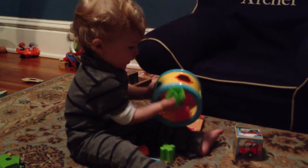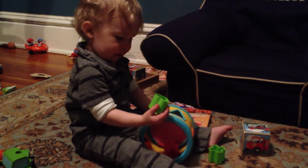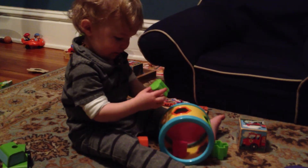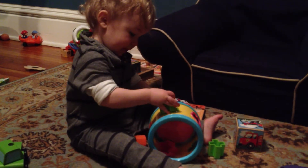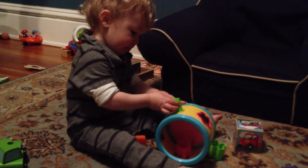Find the right shape. You got a heart. Where does the heart go? Good job, Archer. Can you get it in? You got to turn it. That one's tricky.